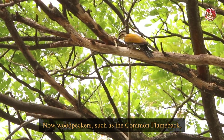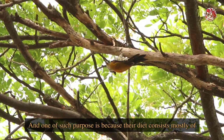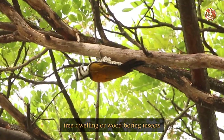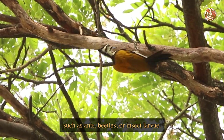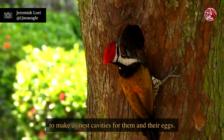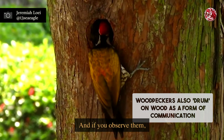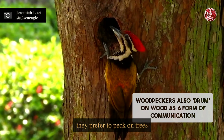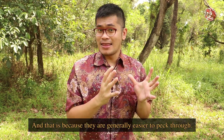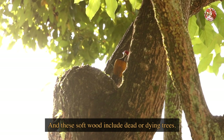Now woodpeckers such as the common flameback peck on trees for several reasons. One such purpose is because their diet consists mostly of tree-dwelling or wood-boring insects, such as ants, beetles or insect larvae. On top of that, these birds excavate holes on trees to make nest cavities for them and their eggs. And if you observe them, you'll realise that they prefer to peck on trees with softer wood - be it for food or for nesting - because they are generally easier to peck through. These soft woods include dead or dying trees.